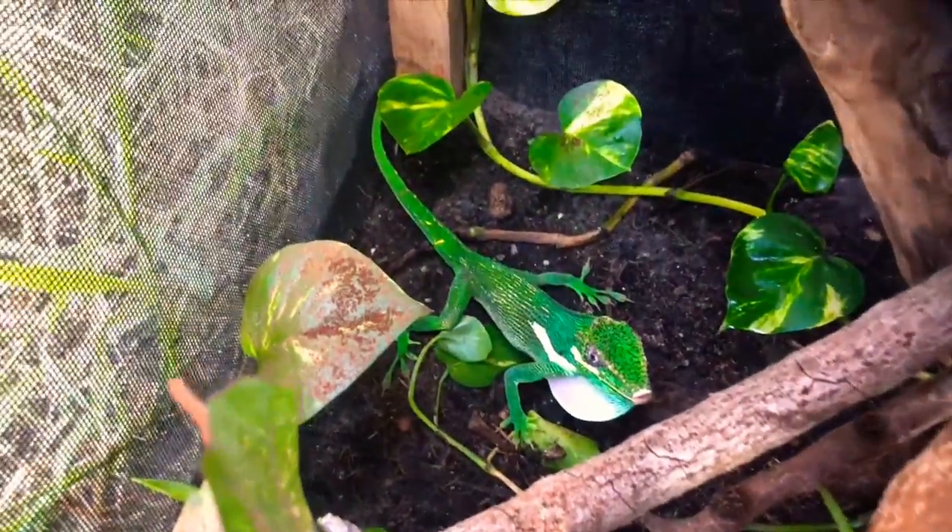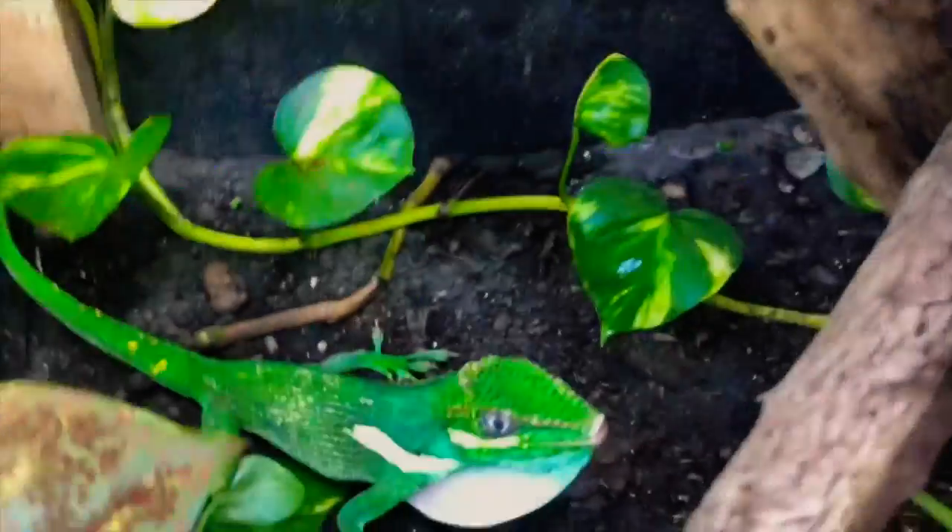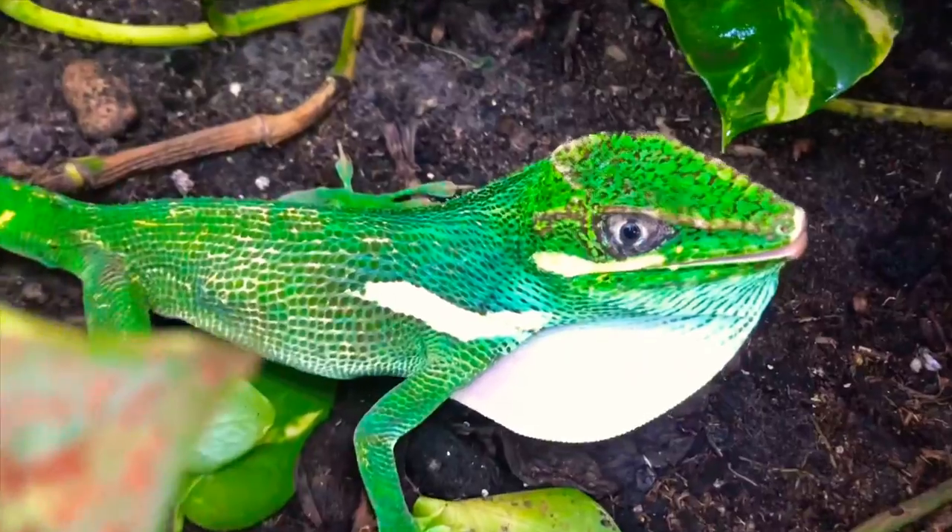This is just his enclosure. There's plants, there's things for him to climb on. He's always up here. He's feeling great on fruits and insects. Don't mind the noise in the background. He's become pretty evil, and I'm okay with it.